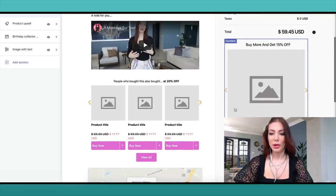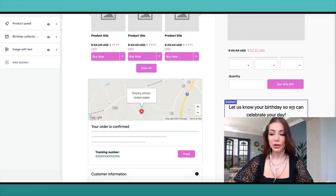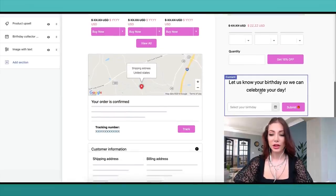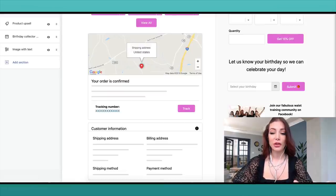There's an upsell — buy more and get an extra 15% off. There's also a birthday field where customers can input their birthday. That's really great because you could send them a card or a special gift on their birthday and they'll remember your brand, since it's so rare for businesses to do that. I also included a 'Join our Facebook community' button, which is really important for our business to help customers learn more about the products.